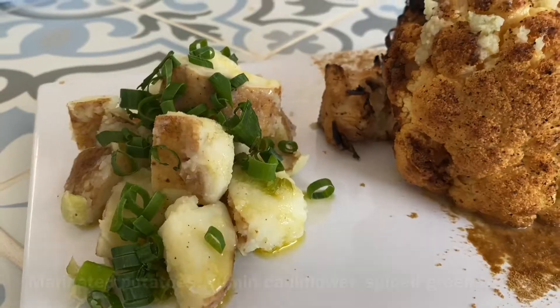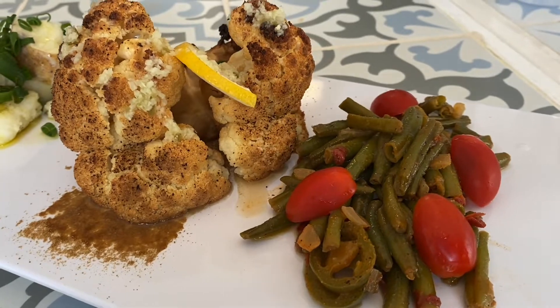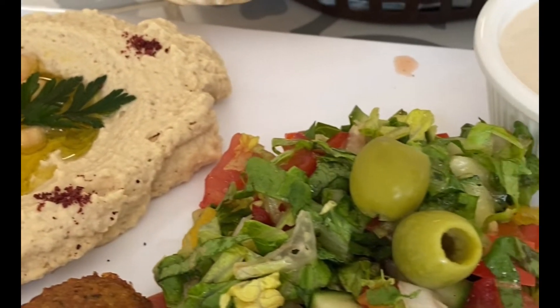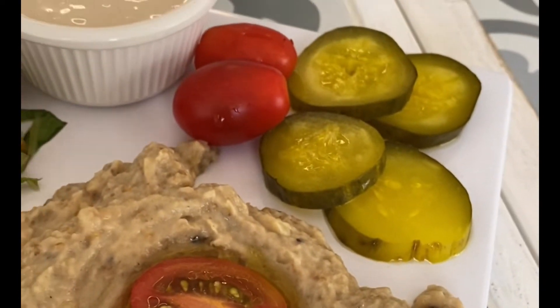The restaurant just opened, so they're still toying with the menu and may include vegetarian options such as these. An appetizer platter includes hummus, a green salad, four falafel, baba ganoush, and two pieces of flatbread. It's almost a complete meal.